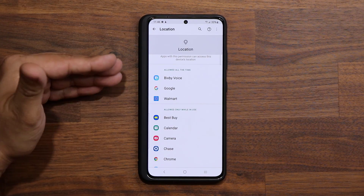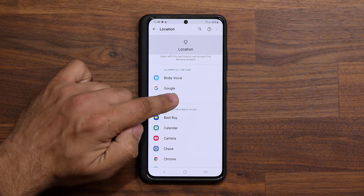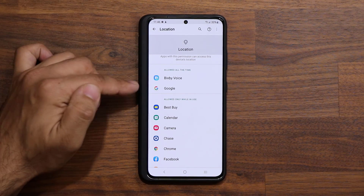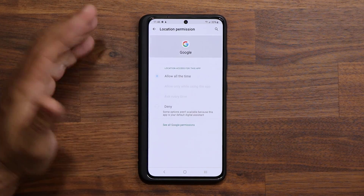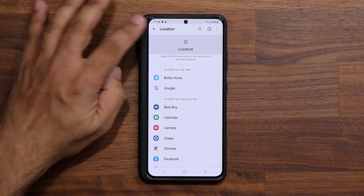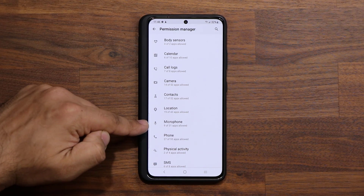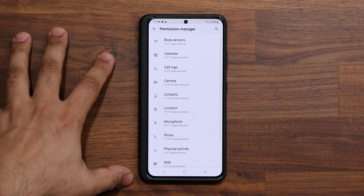Look — Bixby can access location all the time, Google can do it all the time, and Walmart can do it all the time. There's no need for Walmart to do it all the time. So I'll tap on it and say Ask Every Time, or Allow While Using the Application. That's a very important setting. If you want maximum Google functionality you can allow that all the time, but you can also change it based on your needs. Go through all these and make sure you're good. If you see a large number — like 31 out of 31 applications — that's a problem. Go inside and make some modifications. That's very important for privacy.